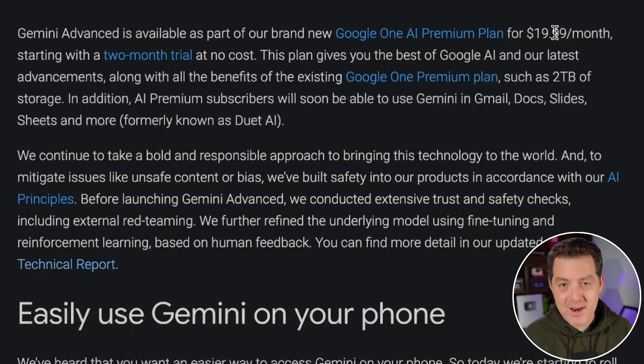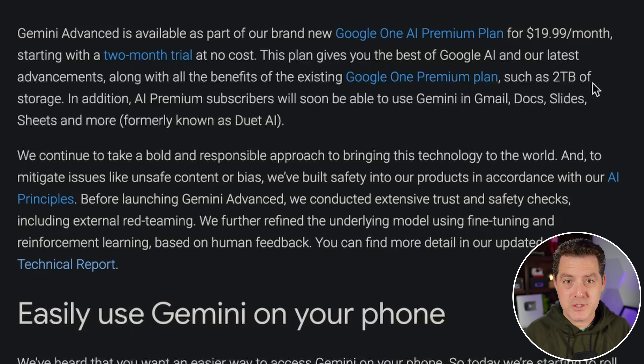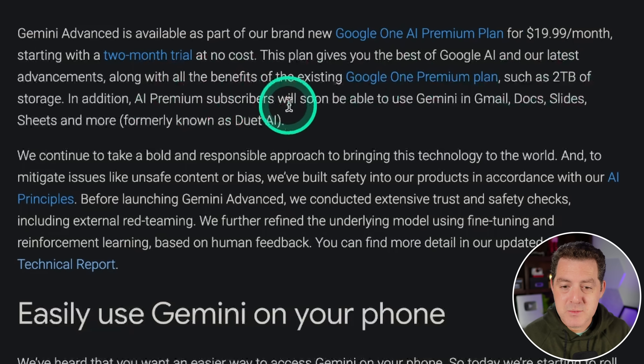This is a direct shot at OpenAI. They're giving a two-month trial at no cost, so you can use it for free for two months. Not only that, they give you some extras — you get two terabytes of storage. I actually pay for Google Storage, so the fact that I already pay makes it even more compelling to just upgrade and get Gemini Ultra. Soon, AI Premium subscribers will get Gemini in Gmail, Docs, Slides, Sheets, and more — formerly known as Duet AI. Everything is now Gemini.